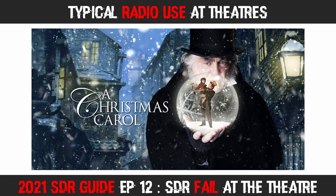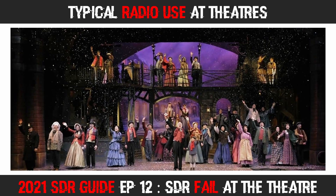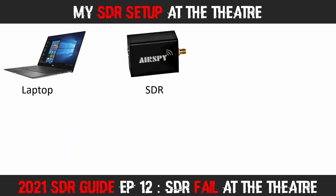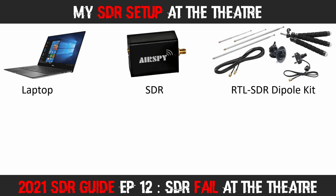It was a week before Christmas when I shot this video, and the timeless show A Christmas Carol was playing. I arrived about 15 minutes before the start of the performance, took a seat in the lobby, and started setting up my equipment. I brought my old Dell laptop, an AirSpy R2 software-defined radio, which would show up to 8 MHz of bandwidth on the display at once — very useful when searching for transmissions across a large range of frequencies — and I also had my trusty RTL-SDR dipole kit.